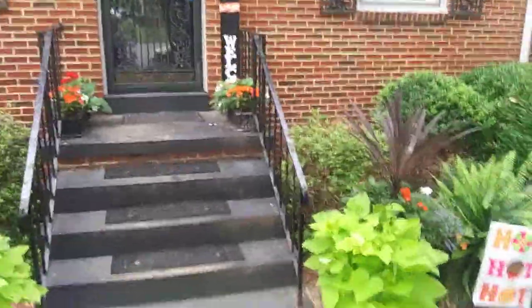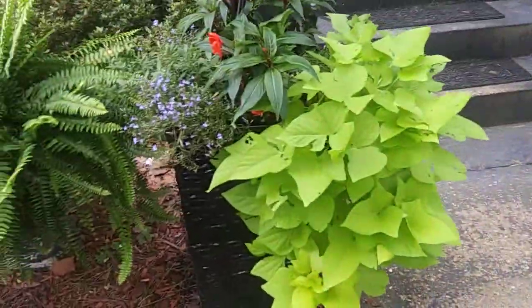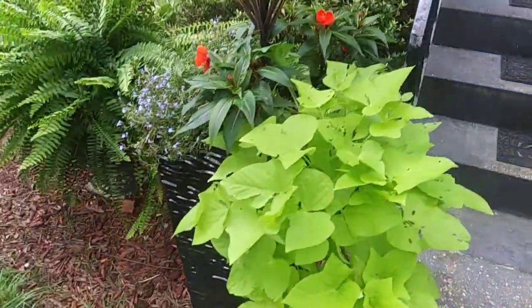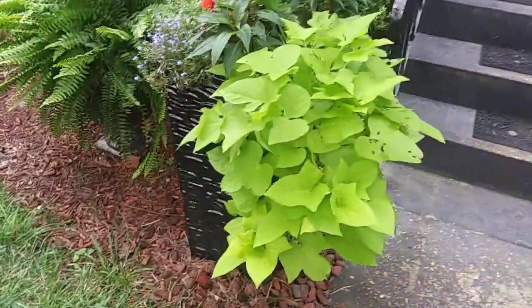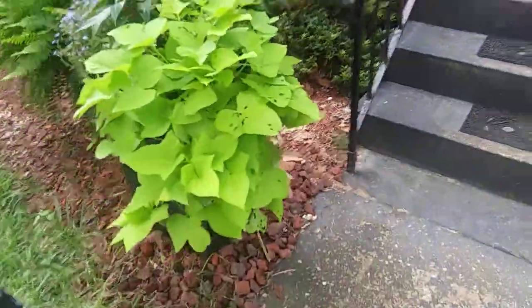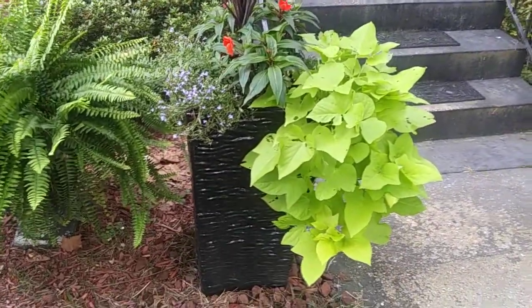Hopefully it'll just be a windstorm by the time it gets to us. We have the tall pots here with the ruffle texture — potato vines hanging over with the electric orange sun patients and blue lobelia. These potato vines completely covered the pots at one time, but we cut them back so you can see the pots. It's nice to have trailers, but when you have a nice planter you also want to see that too.